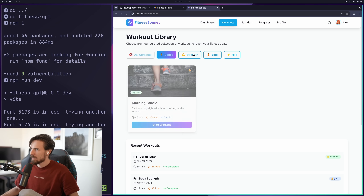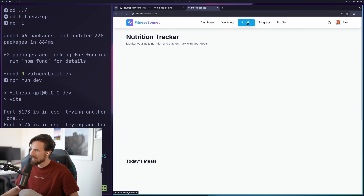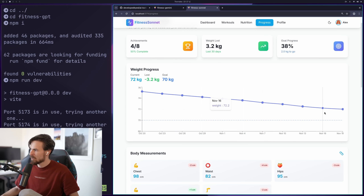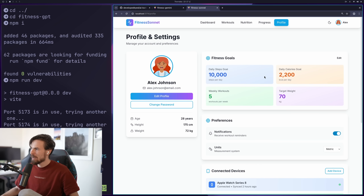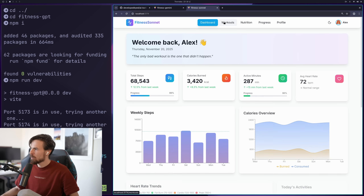The workouts page has filtering done correctly, but the animations are quite wacky. The nutrition tracker loads up but has a big empty space. The progress tracker uses recharts as well. The profile page layout is pretty nice — a good starting point. If you refine some things and remove unnecessary animations, it could be solid. Overall, not too bad for Sonnet 4.5.